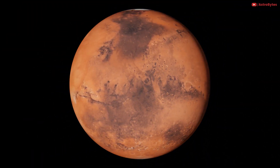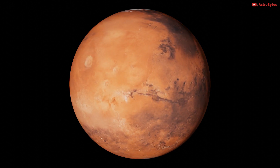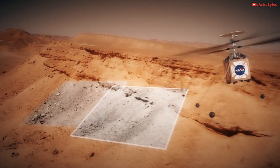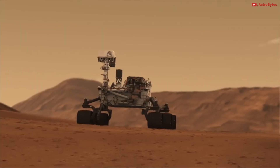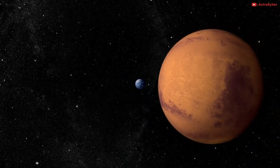We tend to think of Mars as similar to Earth, and in many ways that is true. It's relatively small and rocky. It has an atmosphere and recognizable geological features. We can identify the composition of its rocks, study its weather patterns, and detect earthquakes. NASA's Mars Curiosity rover has been exploring the surface of Mars since 2012, sending thousands of pictures to Earth.